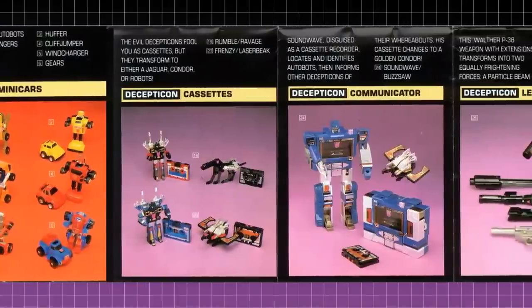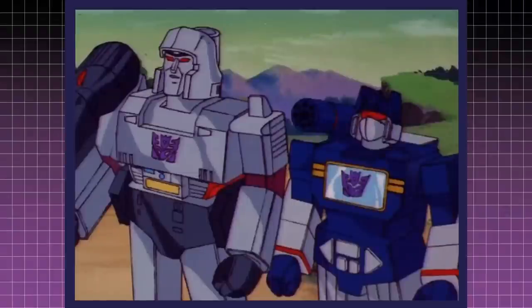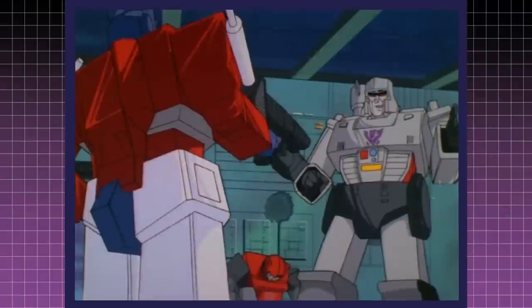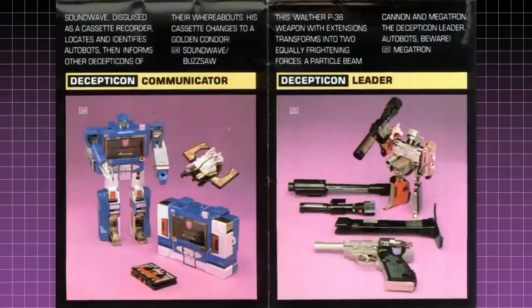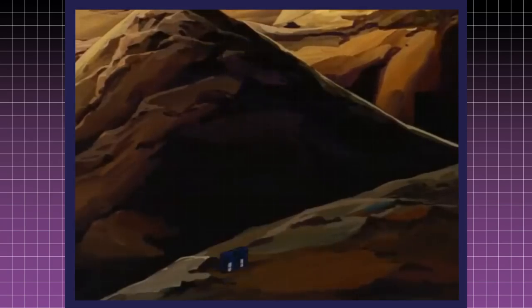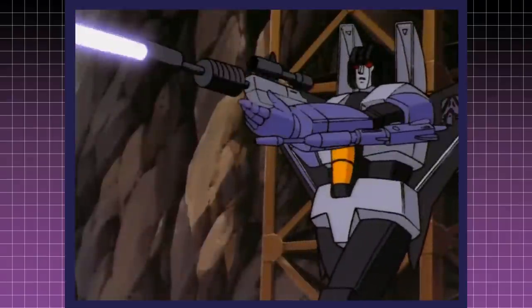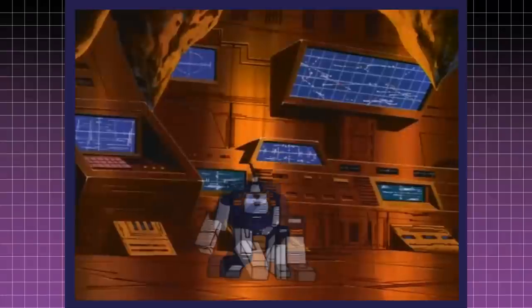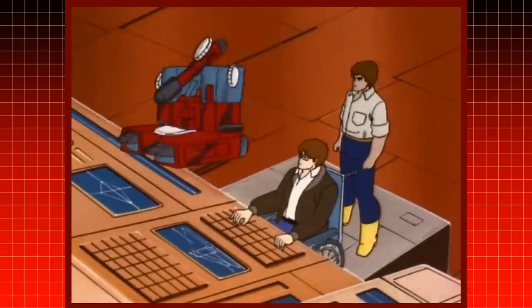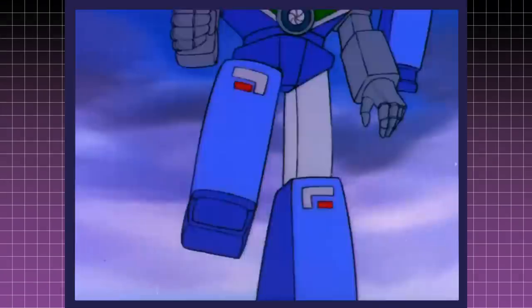No other scaling to their alt modes is more head-scratching than those that came from the Microchange toy line. Megatron and Soundwave are prime examples of this. Megatron being the same height as Optimus Prime, while Soundwave is slightly smaller since he isn't the leader. However, their alt modes — a Walther P-38 and a microcassette recorder respectively — change in size to reflect their real-life modes. Megatron could even change his size so that other Decepticons could use him, or could be small enough for a human to use.